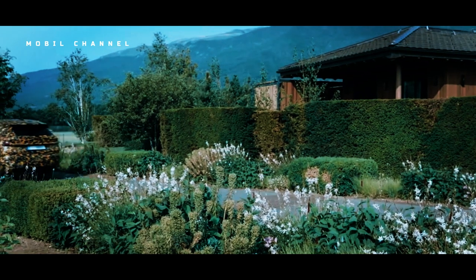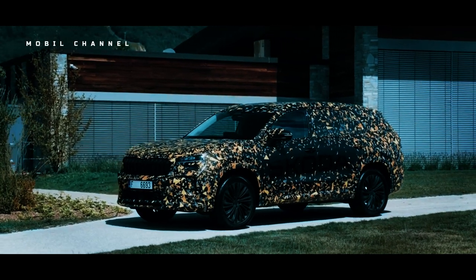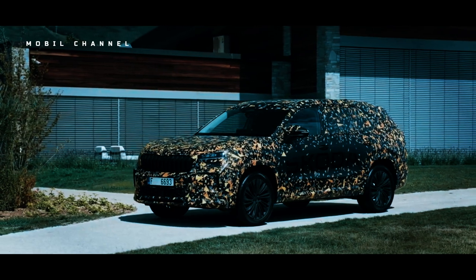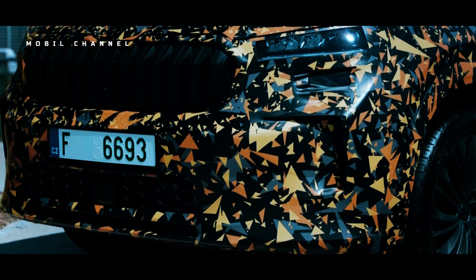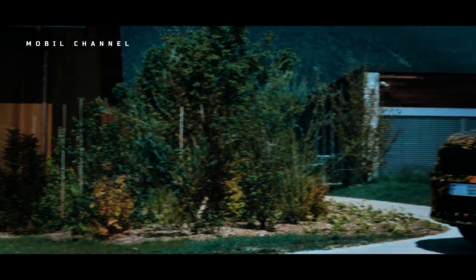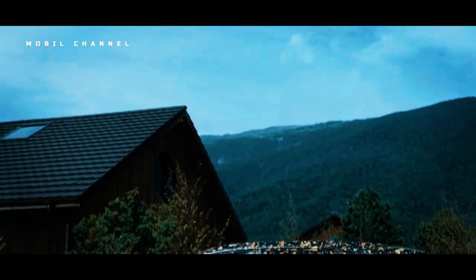Even though the car is still covered in camouflage stickers, the exterior side is quite exposed, depicting what the body of the Kodiak 2024 will look like. Škoda still displays the manufacturer's distinctive wide grille with additional lighting of two lights under the two main lights. The shape of the front bumper has also been slightly changed with an airflow design to help aerodynamics, and the mirror pillars have also been moved slightly lower.